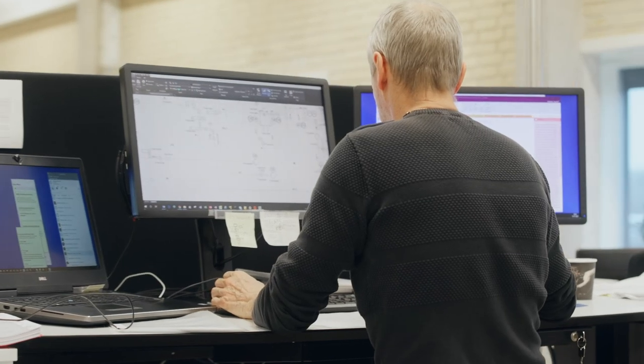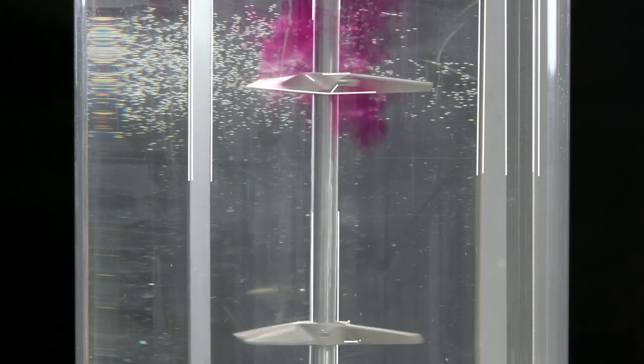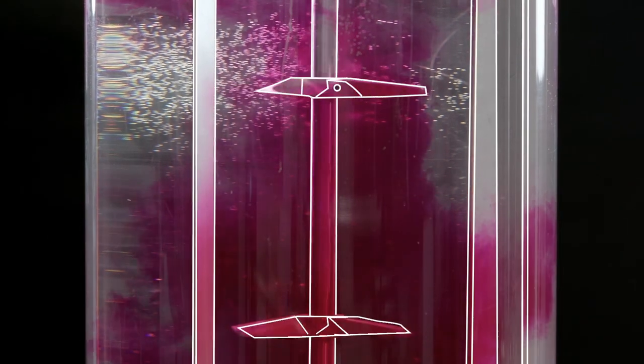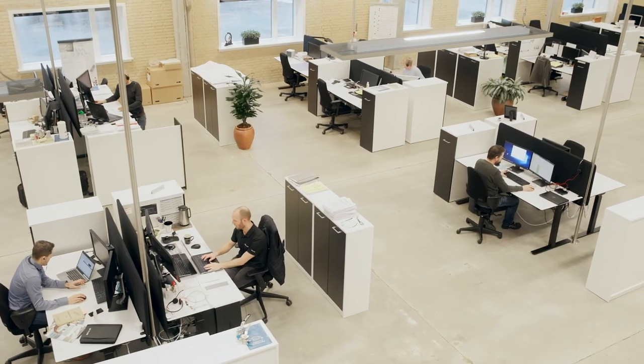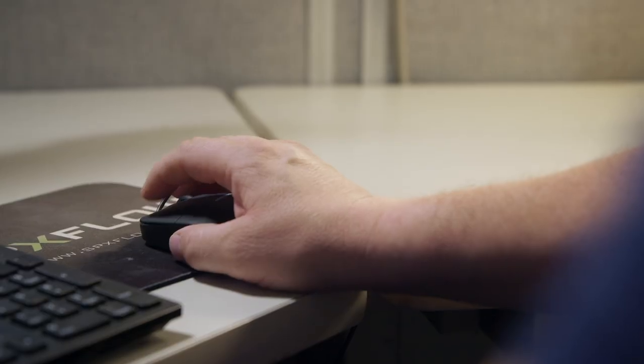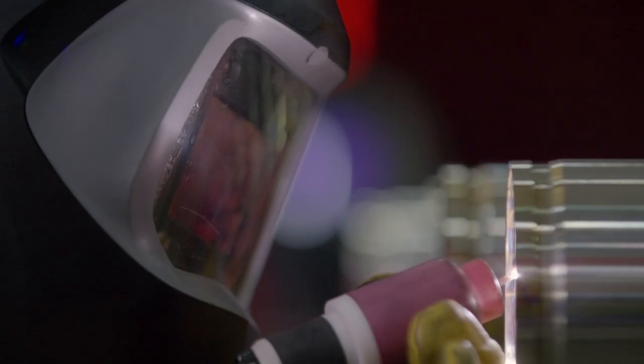Great technology is only as good as its application, and we use ours to create custom, innovative process solutions. Our highly skilled team of engineers and creative designers are constantly innovating for our diverse customers, because they know mixing is not one size fits all.